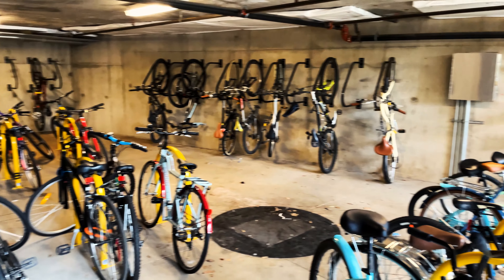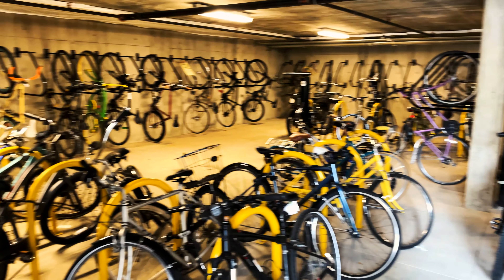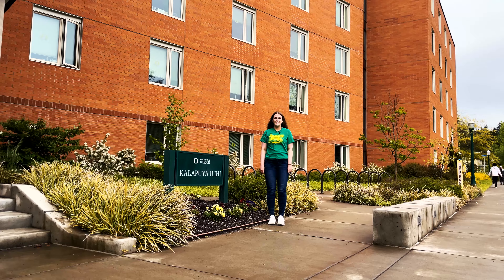Here at Kalapuyi, we have a communal kitchen that anyone can use, a theater room for classes and to watch movies with your friends, and a maker space for our projects and classes.